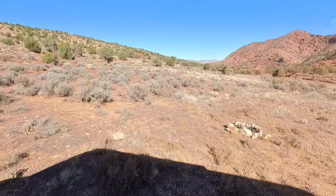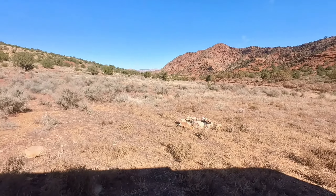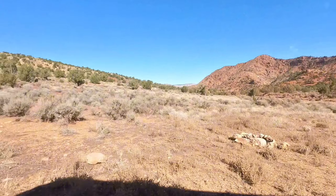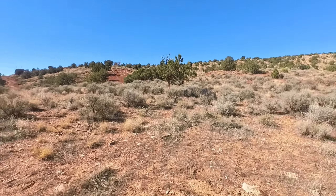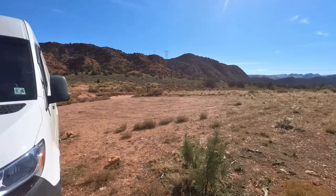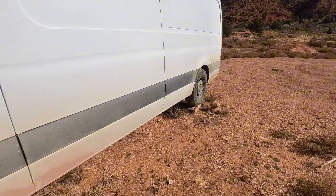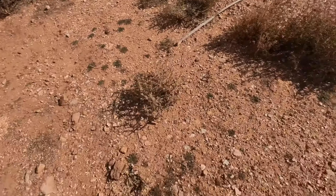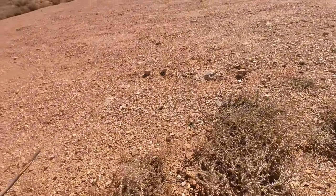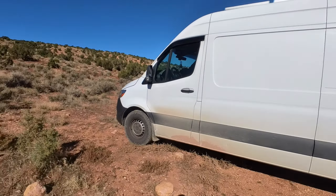This is where we camped last night — almost down to House Rock Valley, not yet though. Close to it in the Vermilion Cliffs National Monument. Pretty cool spot, but it was definitely tilted so we had to put some rocks behind our wheels to try to get level. These things here are really sharp so we didn't spend time outside today — I don't want Spencer getting hurt here.